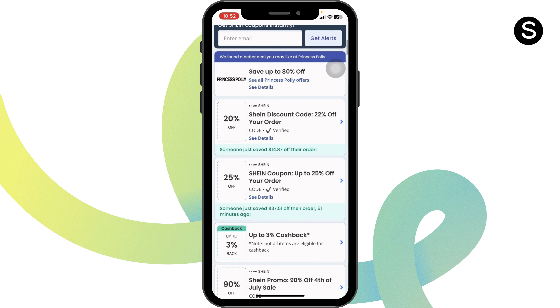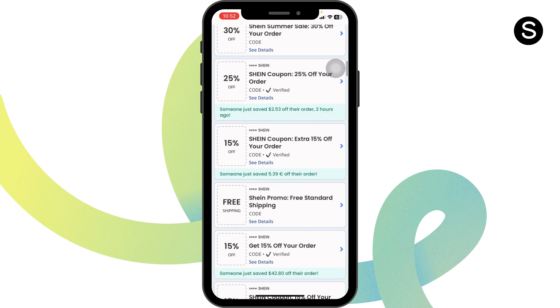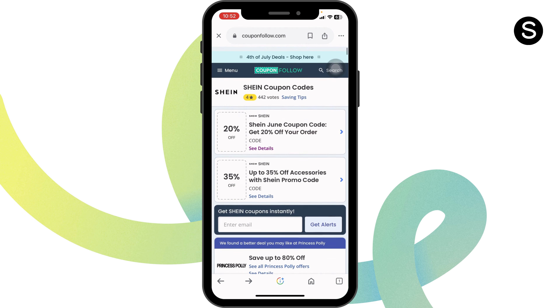Likewise, you can also give a try to other offers, as in this website you're gonna find tons of deals. To use any of the offers, you have to follow the same exact steps.